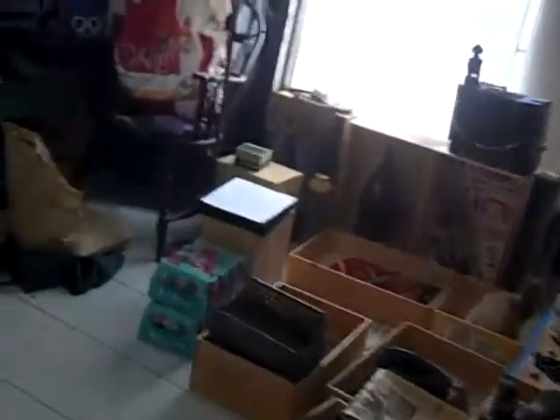Bedroom number two is a fairly good standard size bedroom with a full-size closet and all tile floors. The master bedroom is a little larger, with its own full stand-up shower, single vanity, and tile floors.